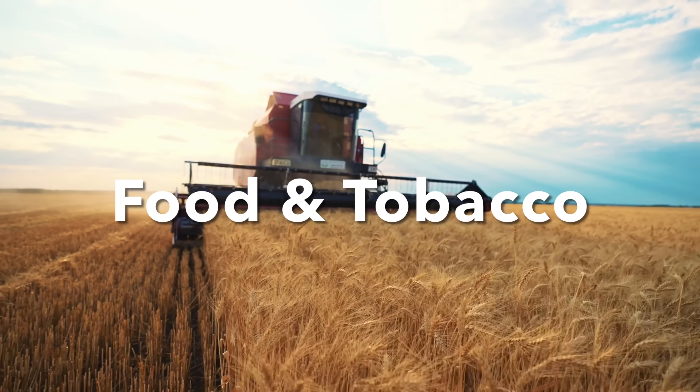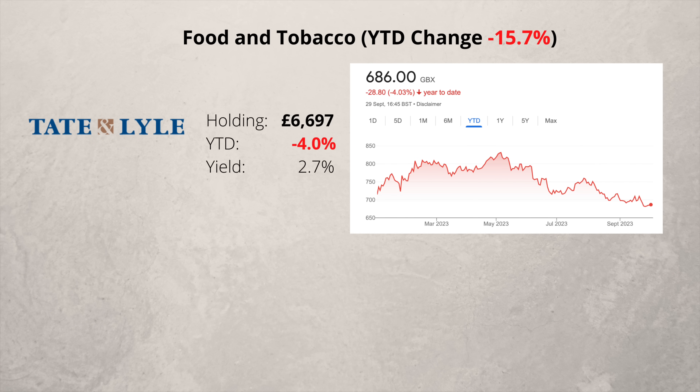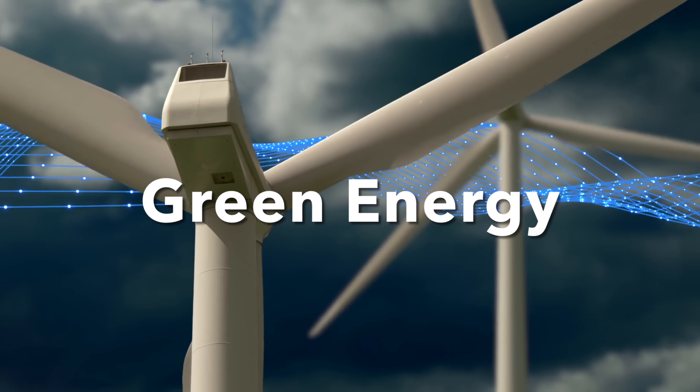In the food and tobacco sector I have three companies. British American Tobacco and Imperial Brands pay large dividends but the share price is down heavily this year. Tate & Lyle has fared a little better but it is still negative for the first nine months of the year.